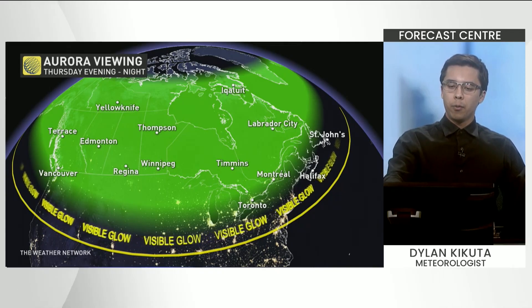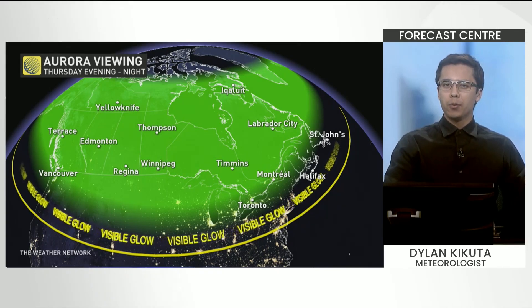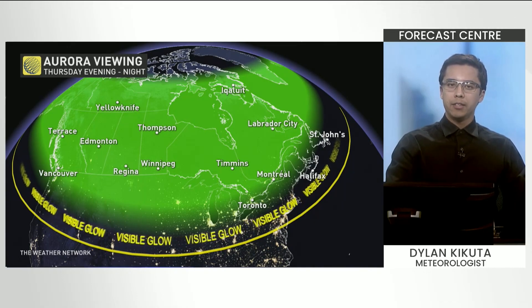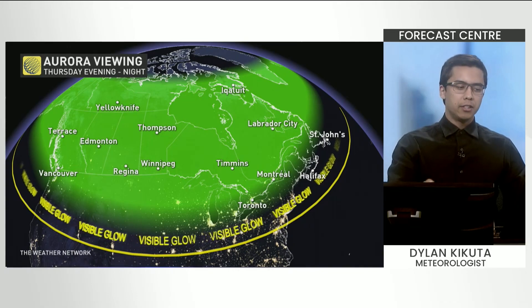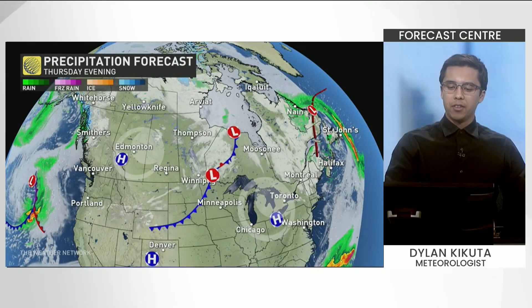Here's a look at the area where you can see these northern lights in that green shaded area. It's more nuanced than this, of course, and there are a lot more details that determine how far south the northern lights will push. But in general, this is a good area to be in if you want to catch a glimpse of these in the night sky.